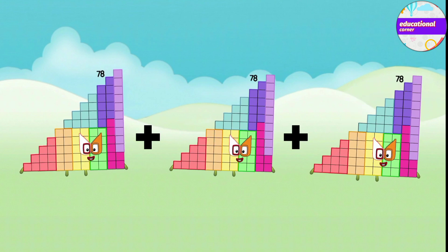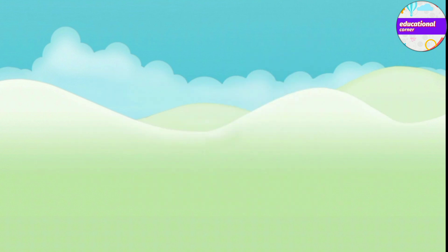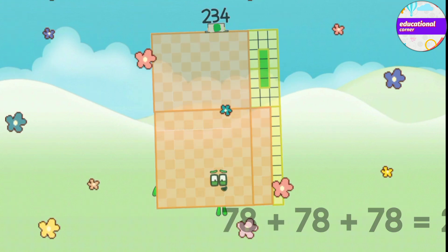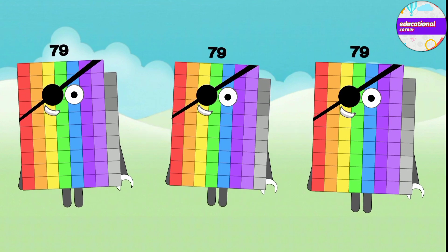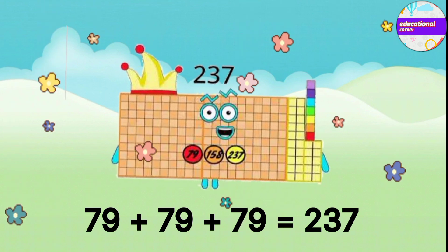78 plus 78 plus 78 equals 234. 79 plus 79 plus 79 equals 237.